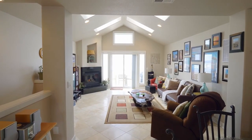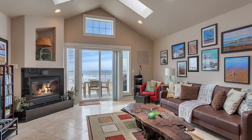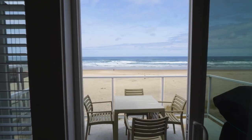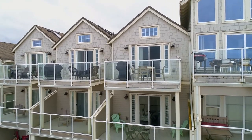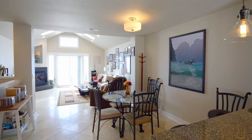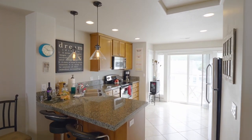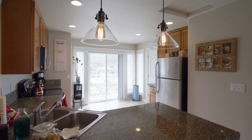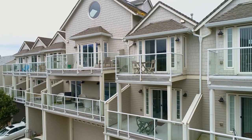The vaulted great room with skylights offers cozy contemporary comfort, an inviting gas fireplace, and spectacular views. It opens to the dining area and chef's kitchen with beautiful granite counters, custom woodwork, and stainless appliances. From here, take in views of the town and mountains.